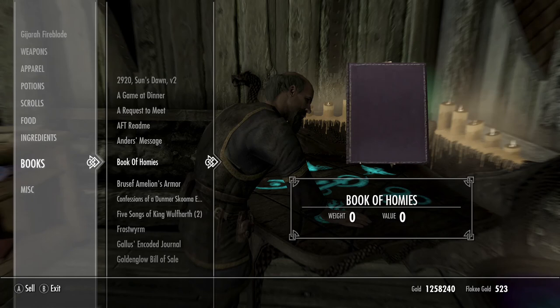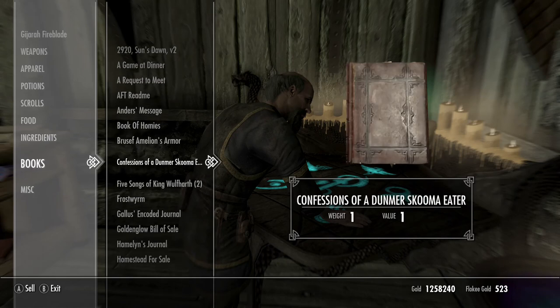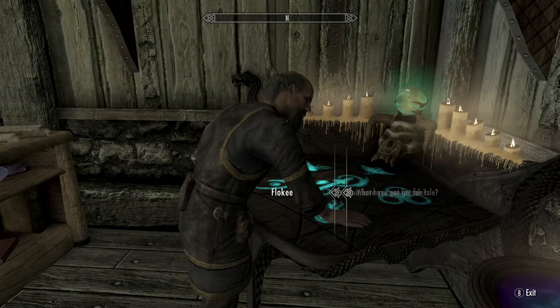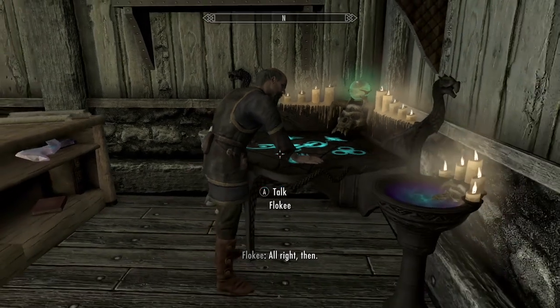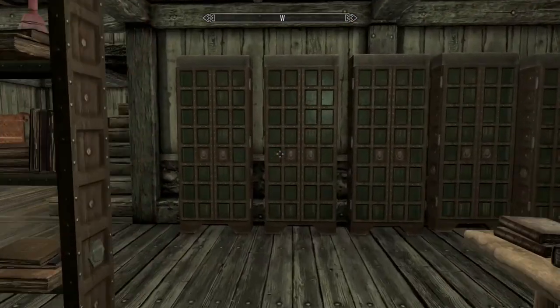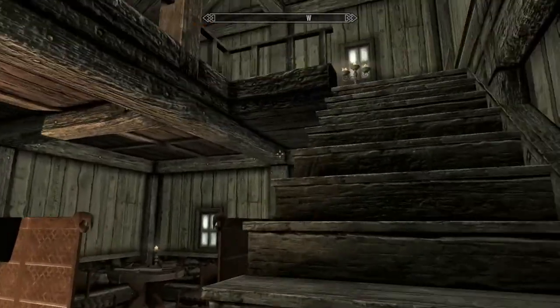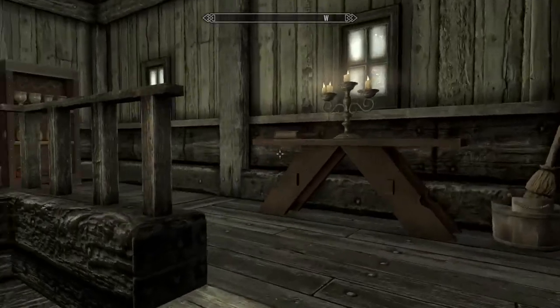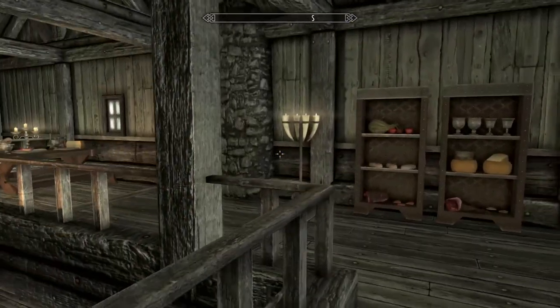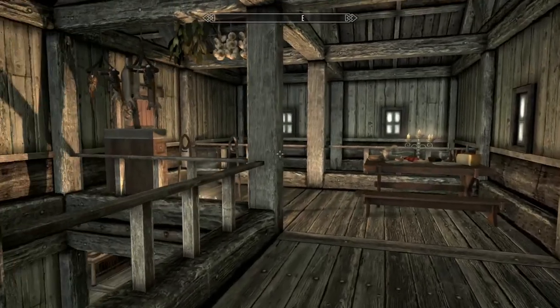I wanted to see how much money he had — he's got 523 gold, so you can sell some of them back to him if you want. It's a very impressive mod. Nice setup. It's exactly what he set out to do — it is a bookstore.